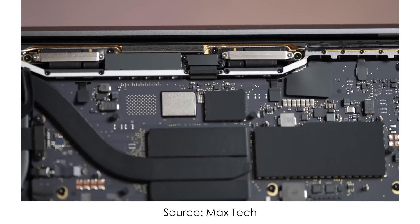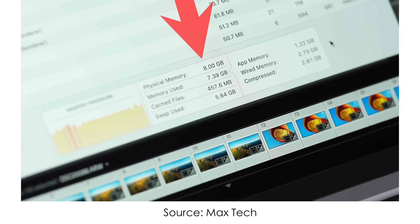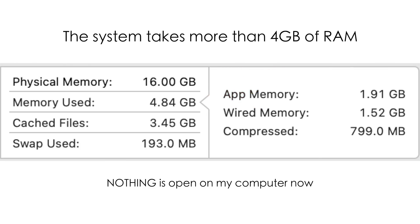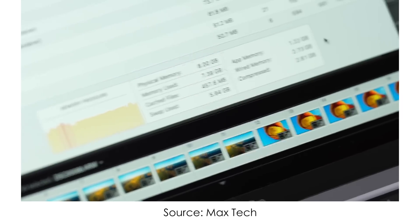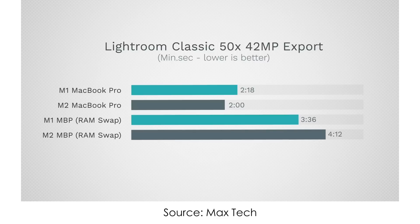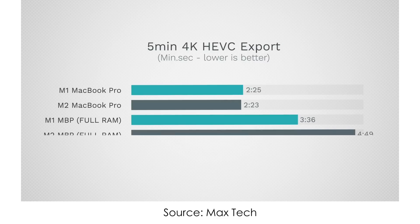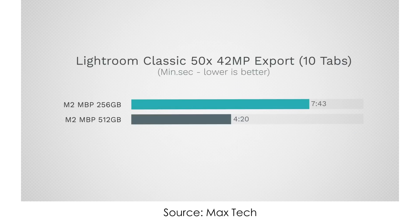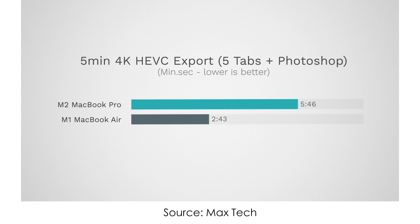Why is it even important, you might ask? Because with 8GB of unified memory, around 4 or 5GB of which is used by macOS itself, you'll run out of memory pretty quickly and the system will have to use the SSD as RAM — it's called swap memory. And if you have a fast SSD, the performance losses are not that big, but if you have the slow SSD, you can get up to two times slower export times while multitasking with 10 Chrome tabs open and one or two applications. M2 is slower than even M1 in this case with 256GB base models.